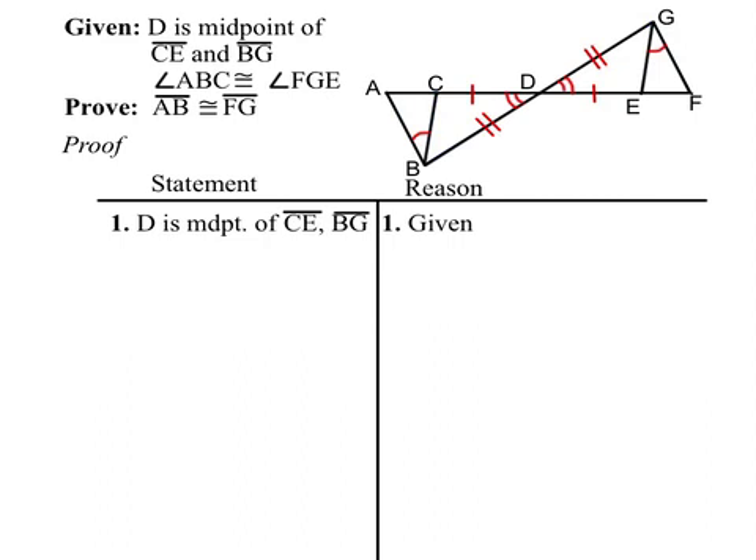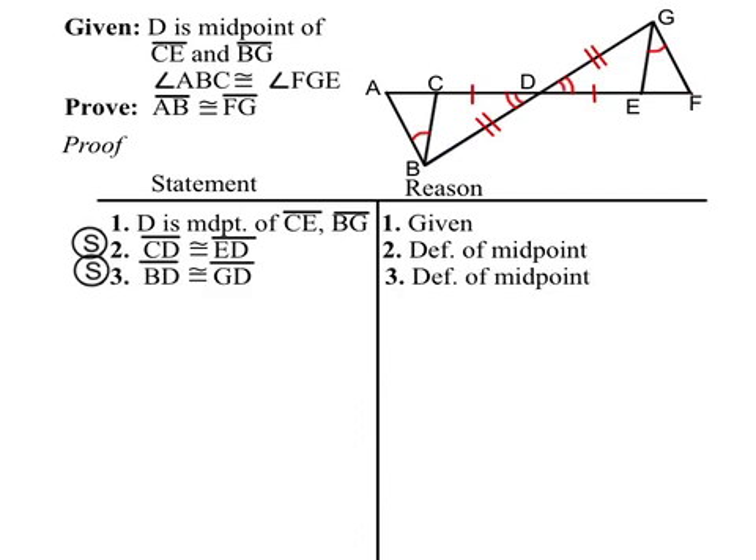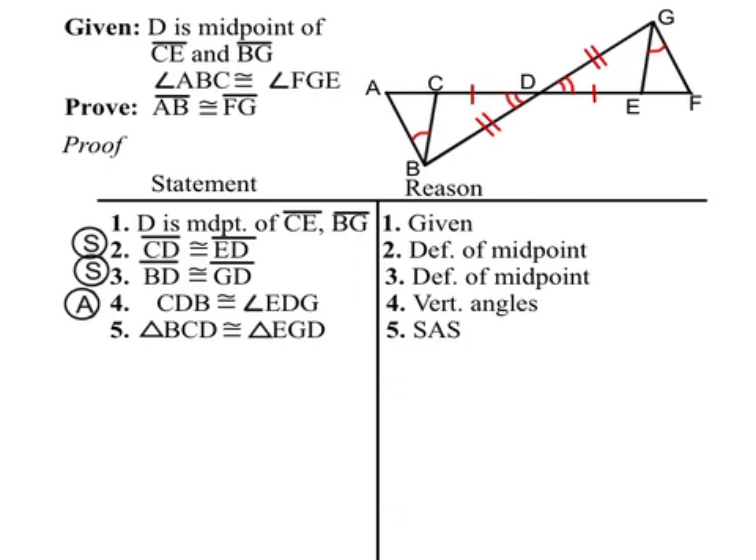Let's start the proof. We have that D is the midpoint of CE and BG — that's given. Because of the definition of a midpoint, we can say that CD is congruent to ED, which is a side, and that BD is congruent to GD, which is another side. Then we have our angles because they're vertical angles. The order that you prove the two sides and the angle does not matter, so the two triangles are congruent by SAS.